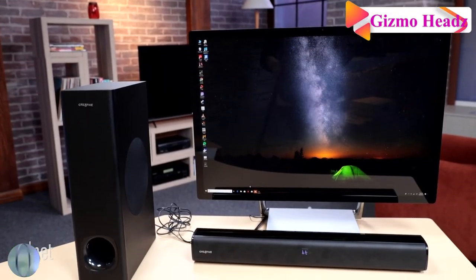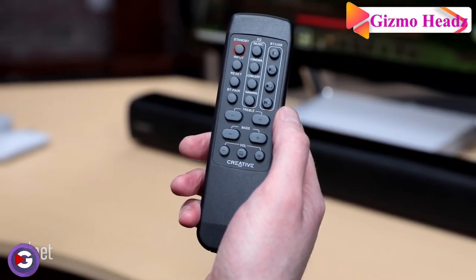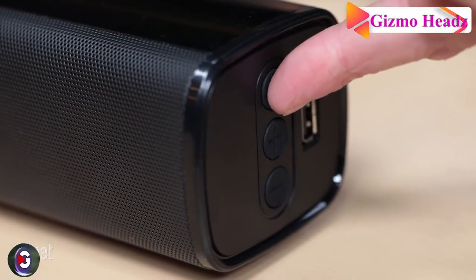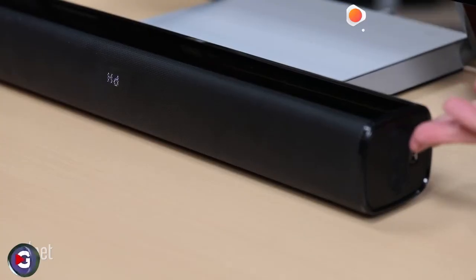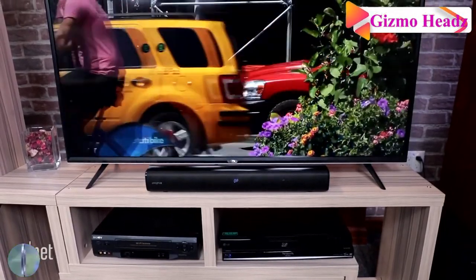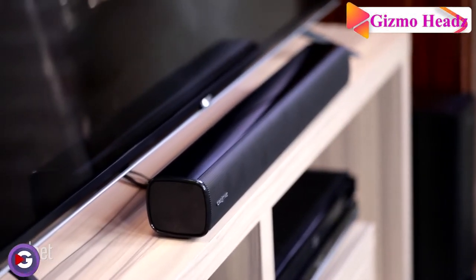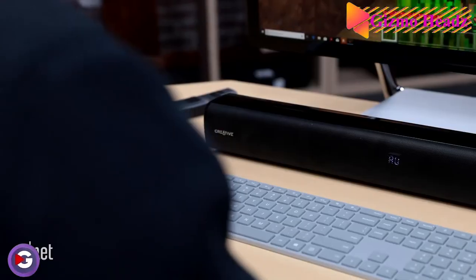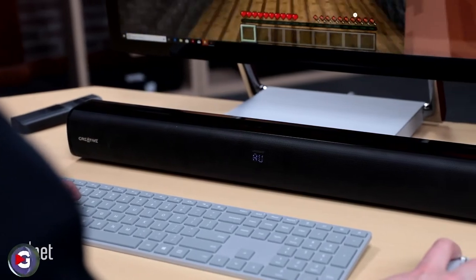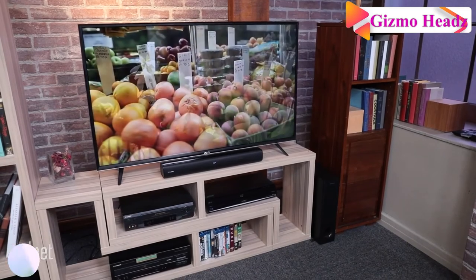If you ever want to pair the Creative Stage with a TV, the HDMI ARC port makes that easy. This clutter-free computer and TV soundbar fits perfectly under a PC monitor and integrates naturally into any interior with its sleek, subtle design. The soundbar also comes with a wall mount kit for easy installation. It is conveniently powered by a single built-in power plug, giving you a hassle-free desk and TV console setup — just plug it into a power source.